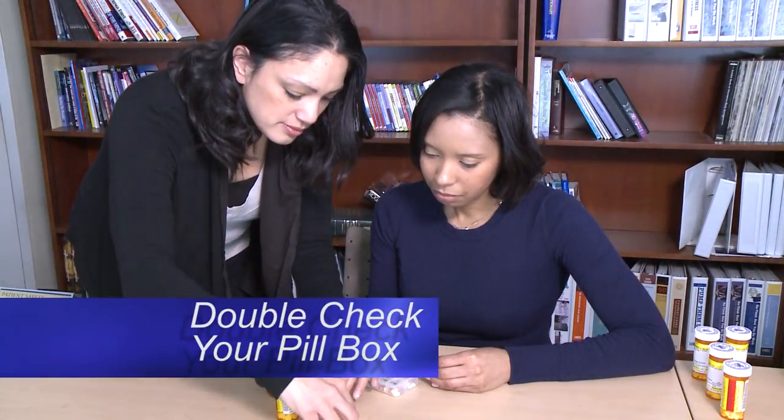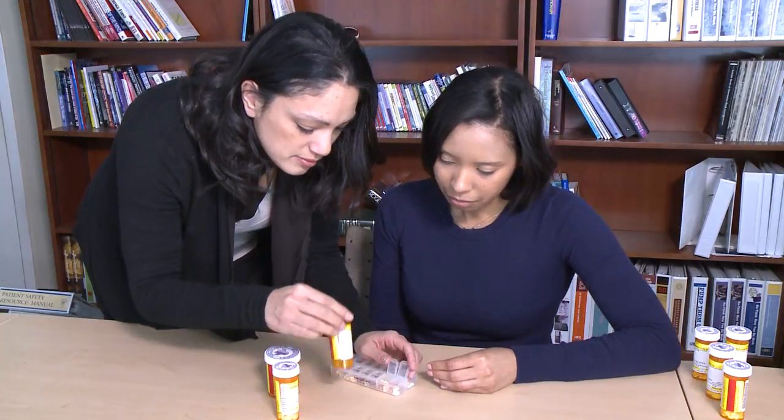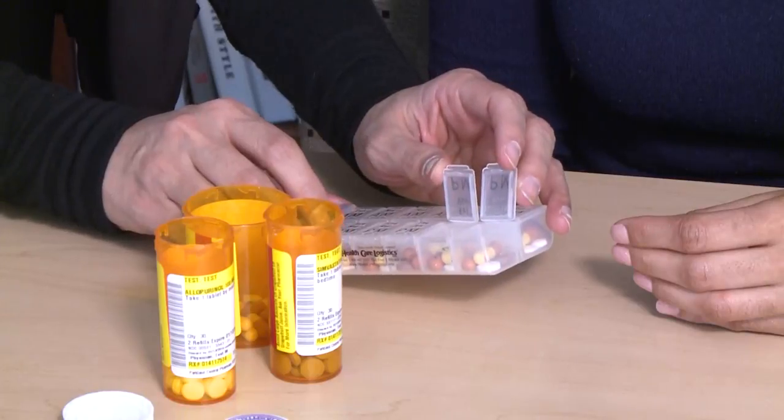Once you have finished organizing your medicines into a pillbox, it is a good idea to have a family member or friend double-check the pillbox for you.